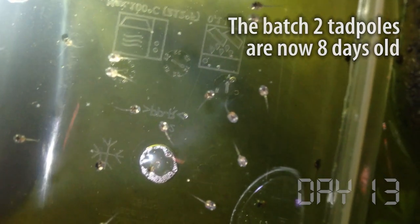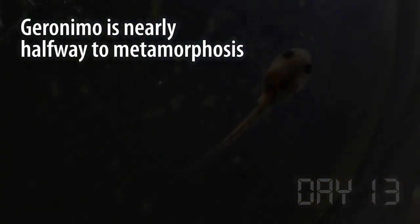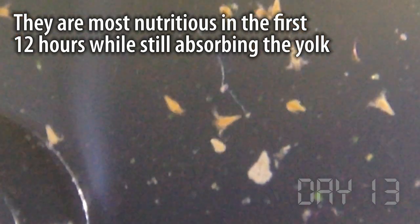Thirteen days into this, batch two are now eight days old, and our very first tadpole, Geronimo, is about halfway done. Even though the artemia, or brine shrimp, are super easy to hatch in saltwater, I find it almost impossible to get them to grow any bigger than these tiny hatchling nauplii. But that's okay, because they're at their most nutritious just after they've emerged and they're still full of yolk.